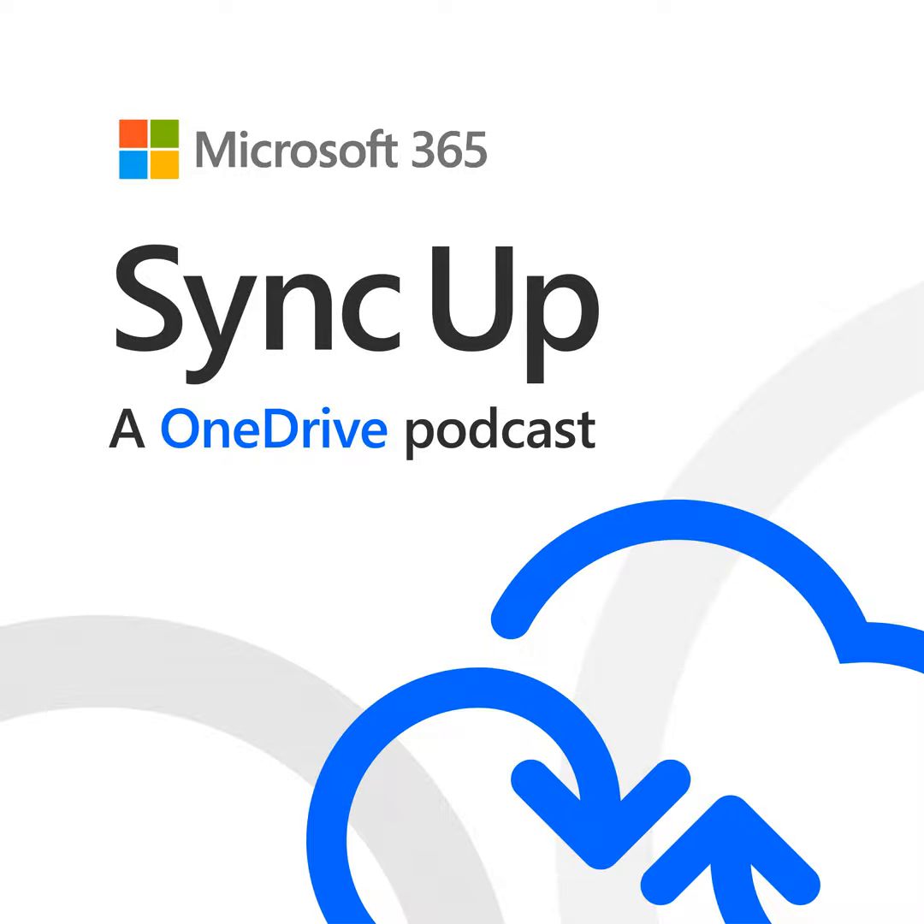Welcome to you both. We have Drew here on popular demand from Twitter — I think Drew is the number one requested guest we've had so far. Drew, what should we keep in mind before we start to plan deployment? And specifically, a question we've been asked so many times: how do you plan or estimate for bandwidth utilization?